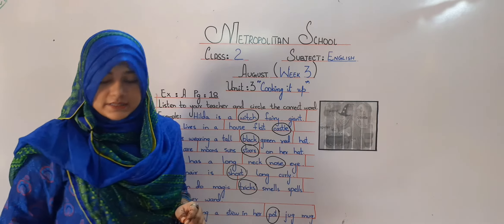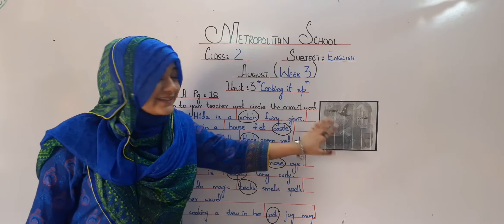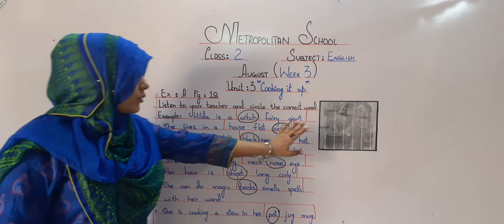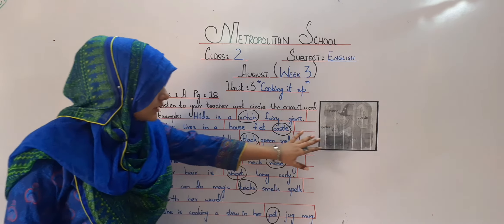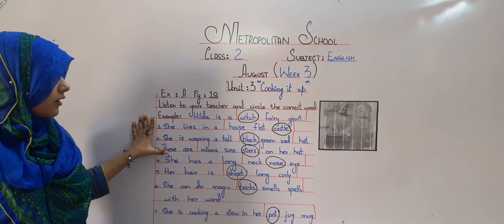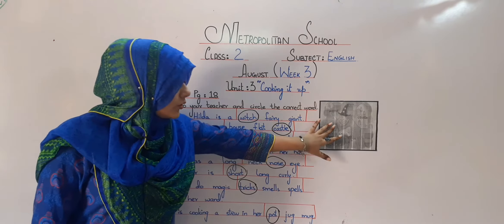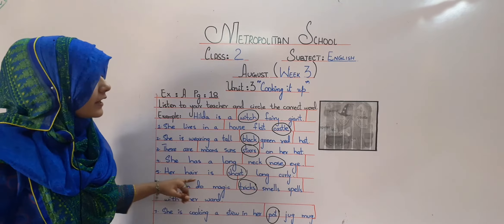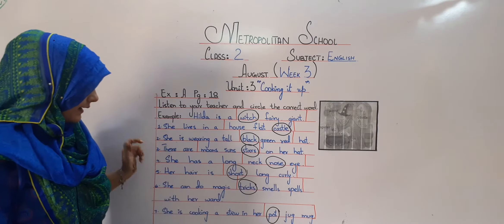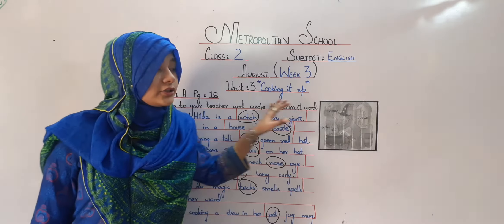As you all can see, all these sentences are linked with this picture. Let's repeat these sentences again and turn it into a story. Hilda is a witch. She lives in a castle. She is wearing a tall black hat and there are stars on her head. She has a long nose. Her hair is short. She can do magic tricks with her wand and she is cooking stew in her pot.